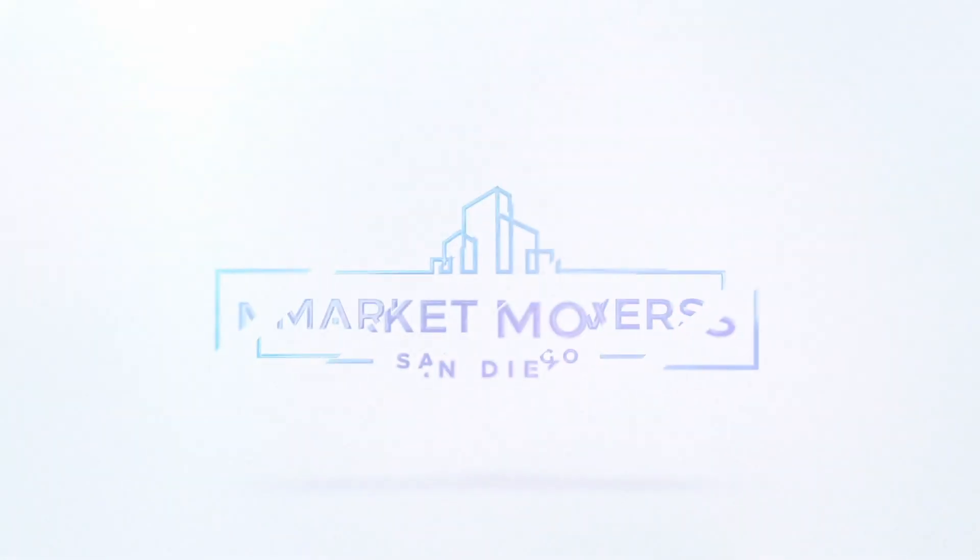Thanks for bringing this to our show. My pleasure — nice to be here. Thanks, guys, for watching. Bye.